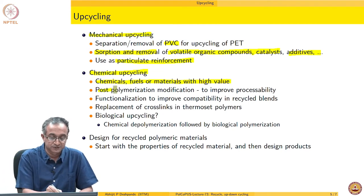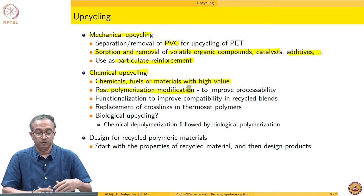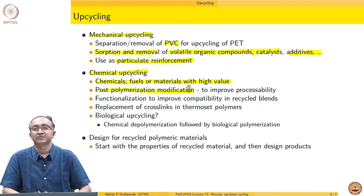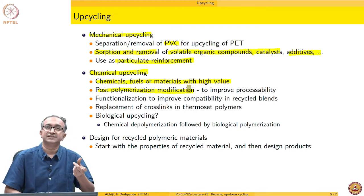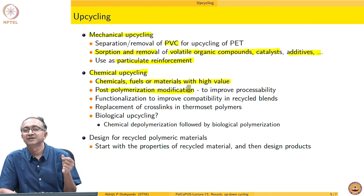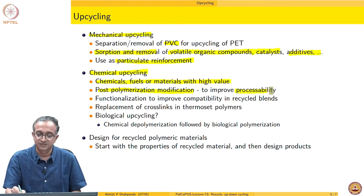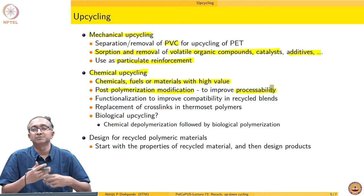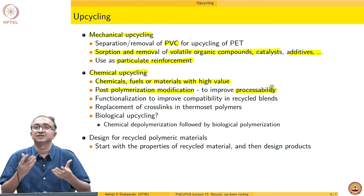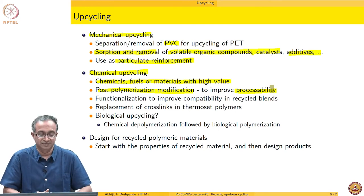Another important possibility is post-polymerization modification. Can we not functionalize, extend the chain, do a small graft, or do a chemical modification so that processability is improved? If processability is improved, then we do not have to apply high temperature and high pressure, and degradation and other negative phenomena associated with mechanical recycling can be reduced — and therefore upcycling can be achieved.